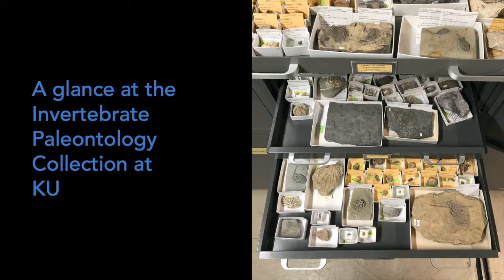Let me begin by giving you a brief overview of our general collection. We are ranked among the top 10 largest fossil invertebrate collections in the country, with over 900,000 invertebrate fossils and microfossils from all over the world.